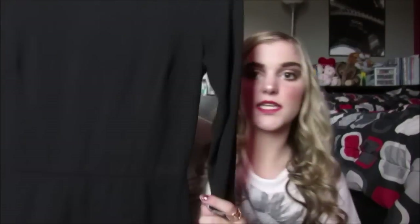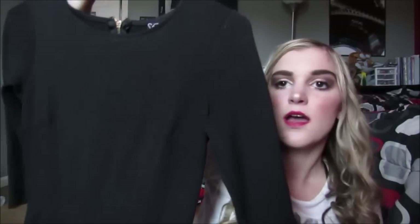Then I got this dress at Plato's Closet and it is from Windsor. It's like the cutest thing ever — a tight black dress with a zipper down the back and this really cute detailing. It looks so cute on, I'm literally obsessed. It's super short but it's so cute that I had to buy it anyway.